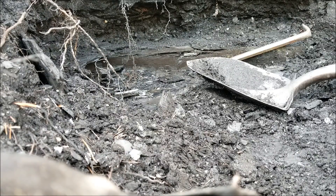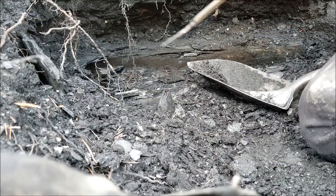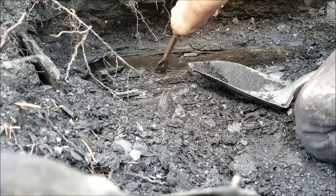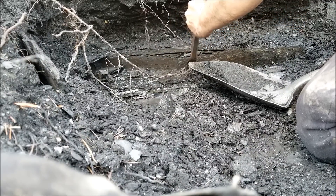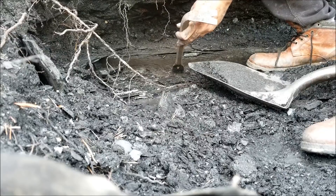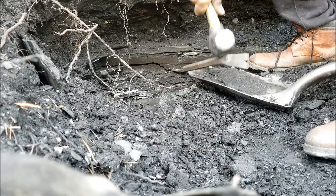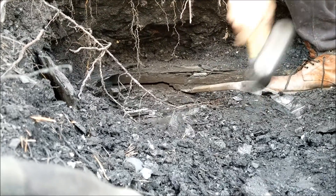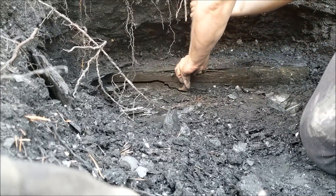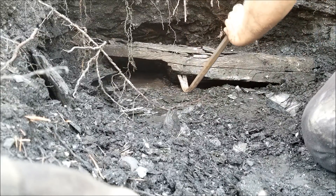Alright, here we go. Let me see the hammer. This looks like where it's going to break. Right angle part of it — that bar is handy for that. Otherwise, it's a little thick.